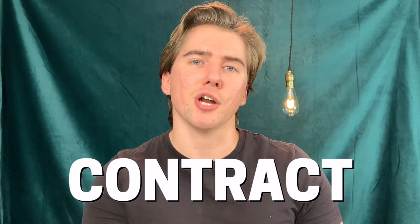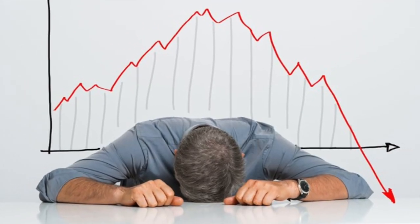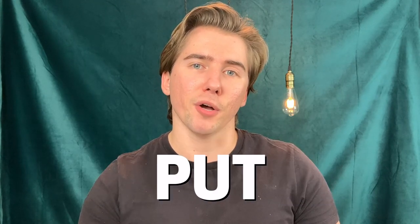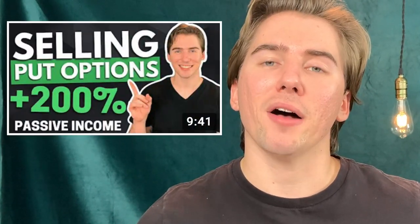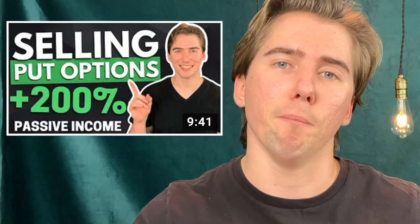If you're attached to your 100 shares and don't want to sell out of the company, you can buy the option contract back — but keep in mind that you're probably going to lose money on that. A better strategy instead of taking that loss would be to let it expire in the money, sell your 100 shares, and then try to buy them back using a cash secured put. I made an entire video about selling cash secured puts, which you can check out in the description below.